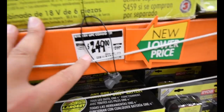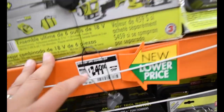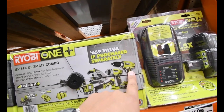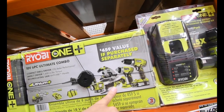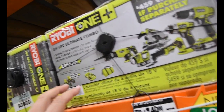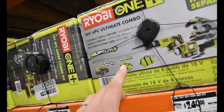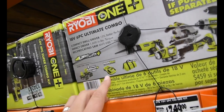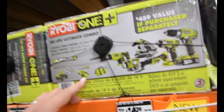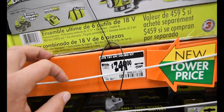This kit you can get for $250 now — it was $300. It comes with an impact driver, drill, circular saw, multi-drive tool, reciprocating saw, a flashlight, two 1.5 amp hour batteries, and a fast charger. That's $50 off.